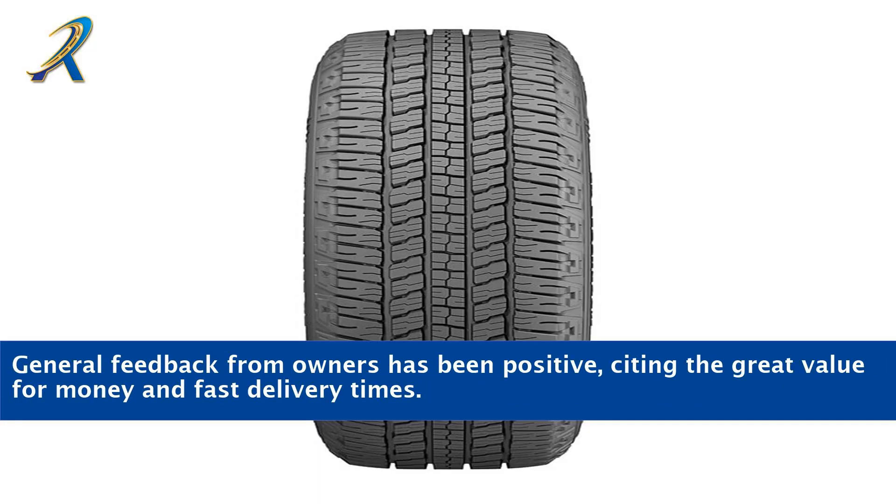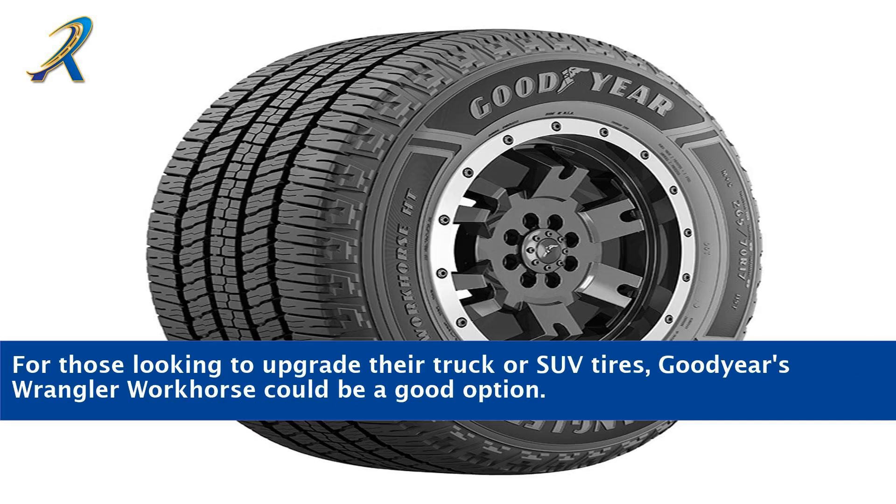General feedback from owners has been positive, citing the great value for money and fast delivery times. For those looking to upgrade their truck or SUV tires, Goodyear's Wrangler Workhorse could be a good option.